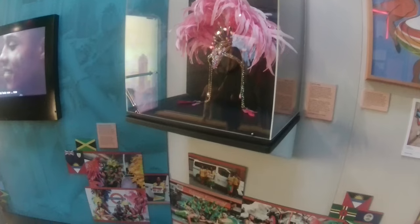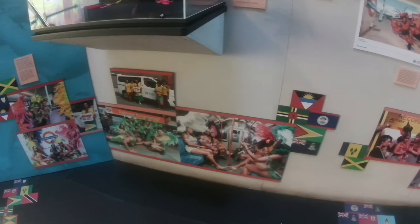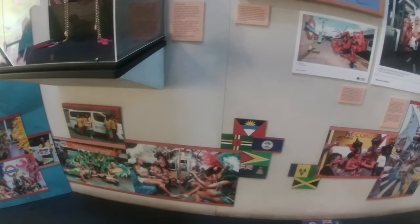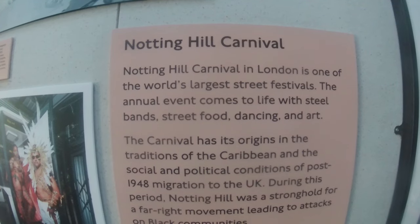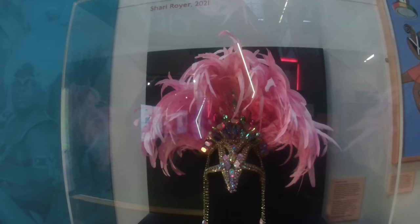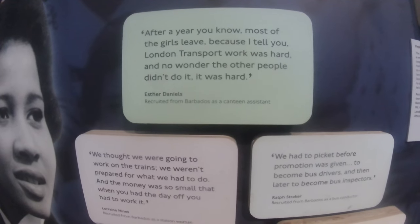We've actually got a section here paying tribute to my cultural background, which is the Caribbean. You can see all the various flags of people getting ready to go to the carnival on Notting Hill Carnival day, which is normally around August time. A lot of Caribbean people back in the 60s came to the UK to work in the transportation sector, and this section is a dedication to them and their contribution to the London transport sector over the last half century.